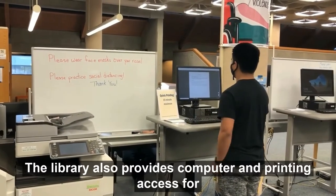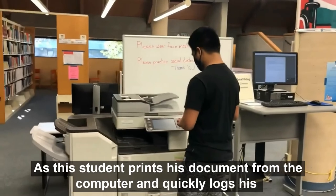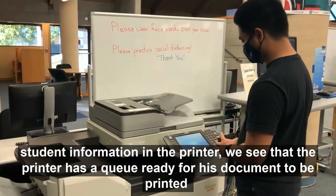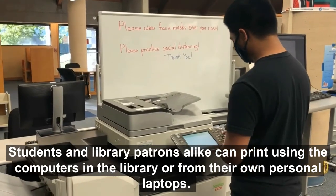The library also provides computer and printing access for our fellow library goers. As this student prints his document from the computer and logs his student information in the printer, we see that the printer has a queue ready for his document to be printed. Students and library patrons alike can print using the computers in the library or from their own personal laptops.